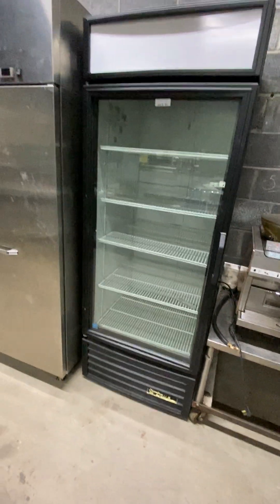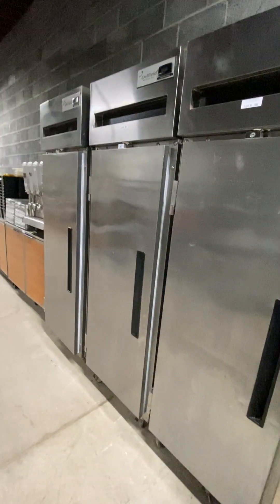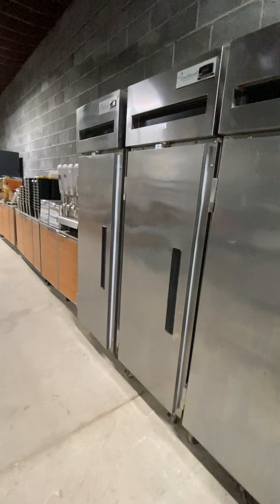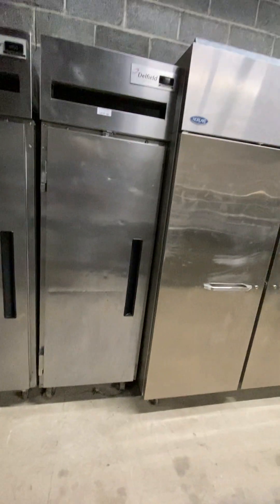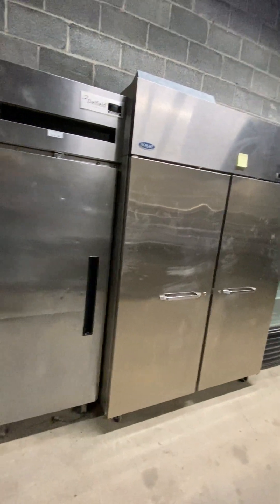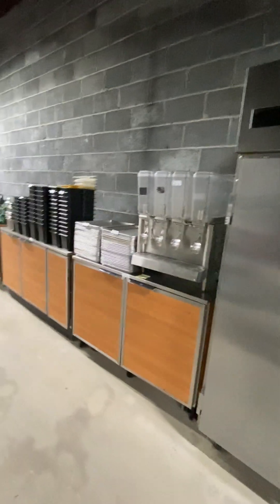Got a nice reach-in glass door cooler here — very clean True cooler. Got a couple of Delfields that are in this sale. If something is here that is not marked, we're actually pulling a couple of things back. One of these Norlakes — this double door that you see — is being held for the next auction.